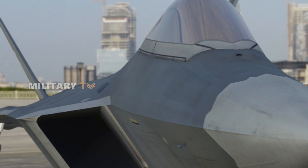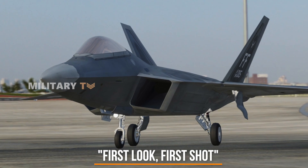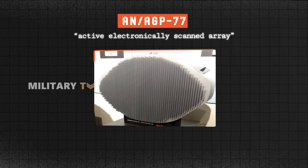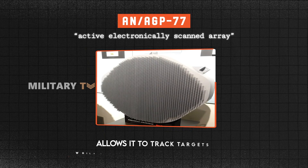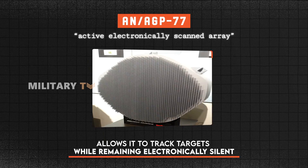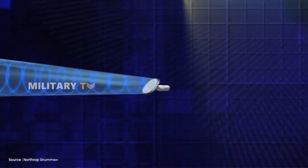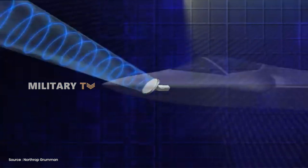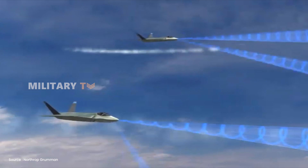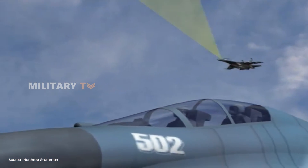The F-22 is a true air superiority fighter designed with a first-look, first-shot capability. Its AN/APG-77 Active Electronically Scanned Array, or AESA radar, allows it to track targets while remaining electronically silent. Raptor pilots can also receive information from other F-22s, meaning that even if an aircraft is outside its missile range, it can still track a target and discreetly pass that data to a nearby Raptor for a stealthy kill. The result: the enemy never even sees the Raptor before it strikes.